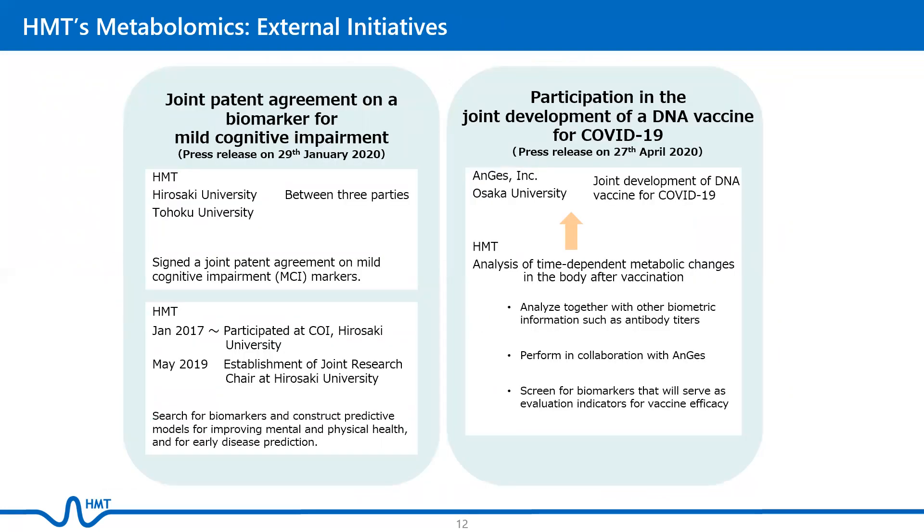This year, HMT has formed two external initiatives. The first is for the joint patent agreement on a biomarker for mild cognitive impairment. The second is our recent participation in the joint development of a DNA vaccine for COVID-19.